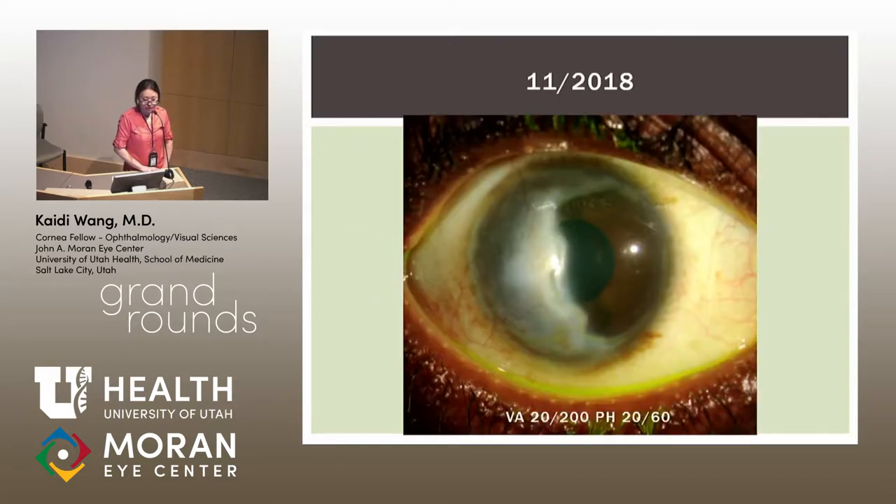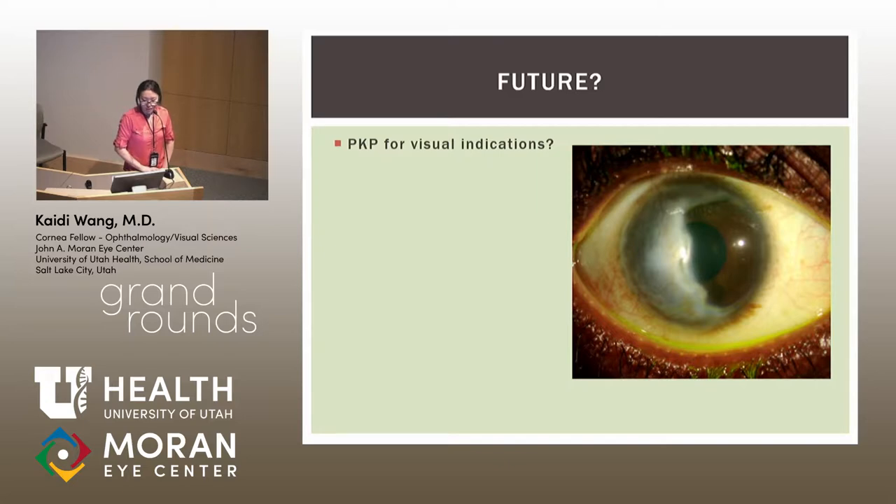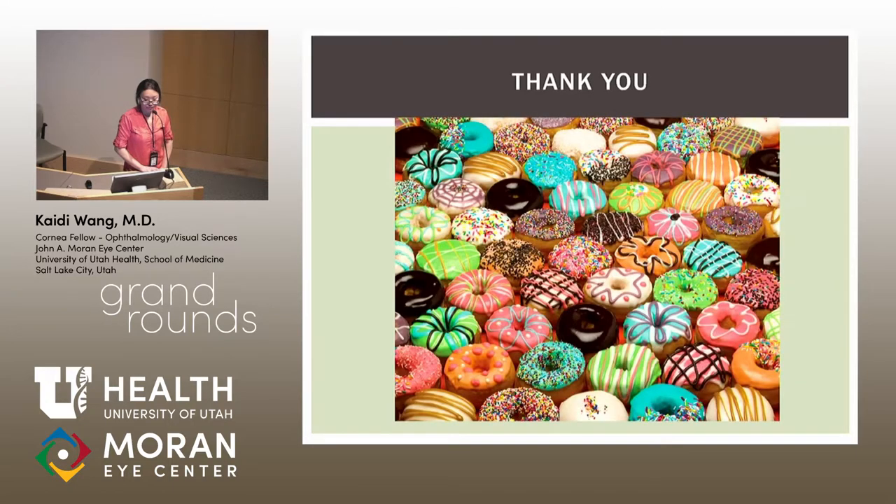At November follow-up — a few months later — he looked excellent. Vision was 20/200, pinhole 20/60, likely due to irregular astigmatism and the central location of the prior ulceration. He was quiet: no scleritis, no active PUK, quiet anterior chamber. An interesting future question is whether and when he might be a candidate for PKP for visual rehabilitation — not tectonic, but visual. There's limited data on this; the decision of when, whether, and how to immunosuppress around a visual graft will ultimately be a judgment call.